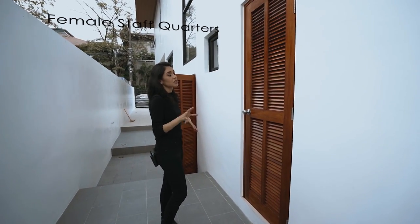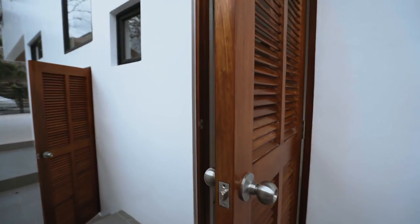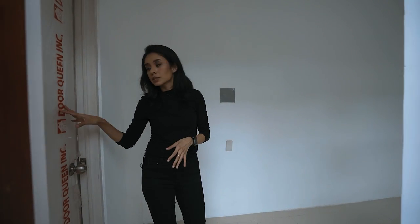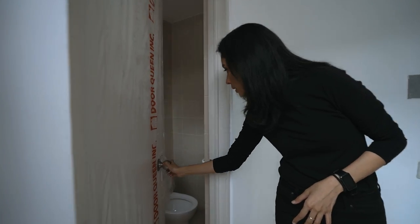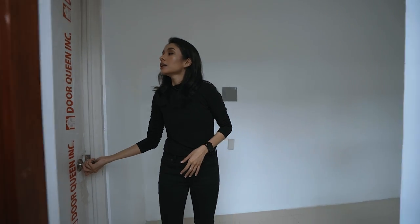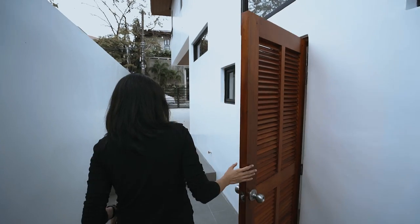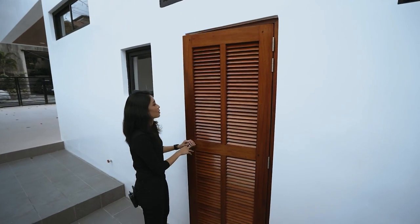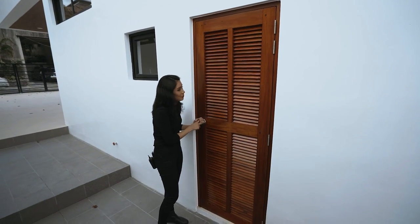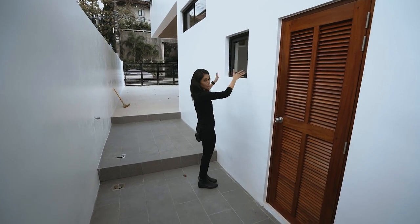Right next to your utility area is your female staff quarters. I love that the door is louvered so the air can just go in — no need for a screen. You have a good amount of space and an ensuite toilet and bath. And then the other room, two steps down, is your male staff quarters. Again, you have space over here and an ensuite toilet and bath.